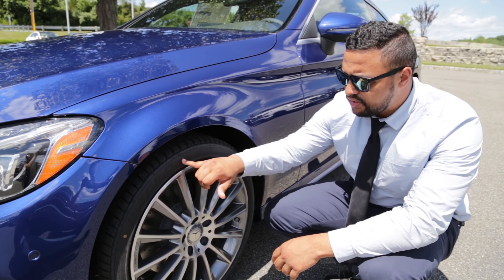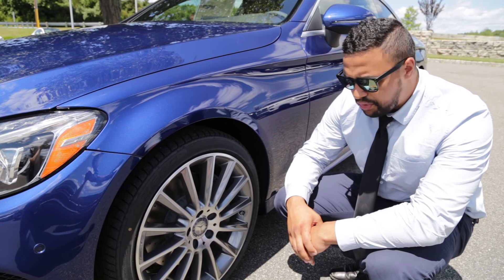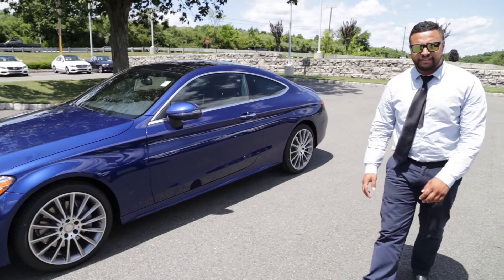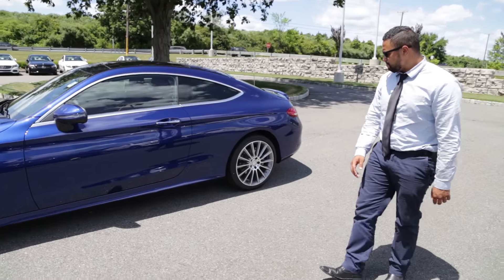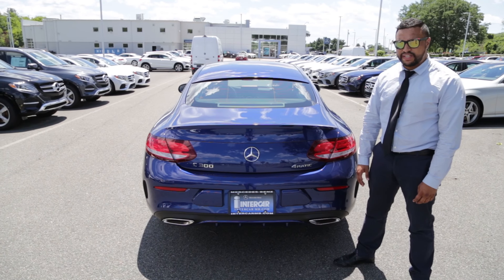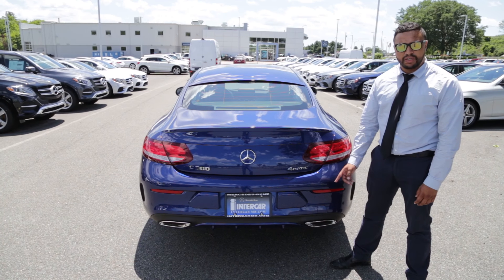We have the all-season tires along with the 18-inch AMG alloy wheels. As we walk around, you'll see the AMG body styling. In the rear of the vehicle, there's more safety sensors, two side panel vents, and it's also equipped with dual exhaust.